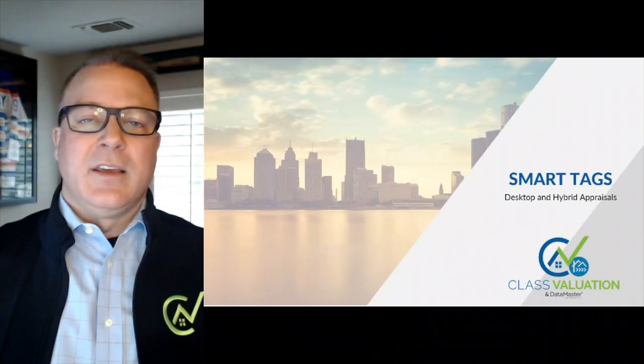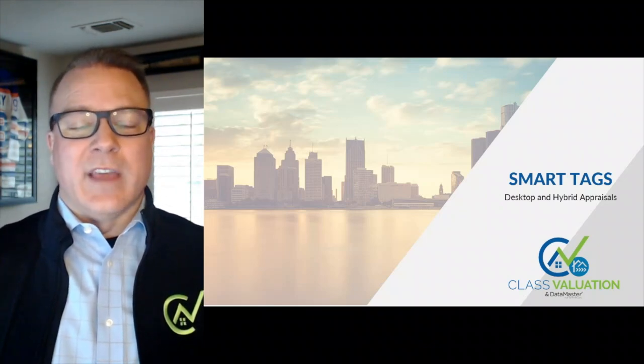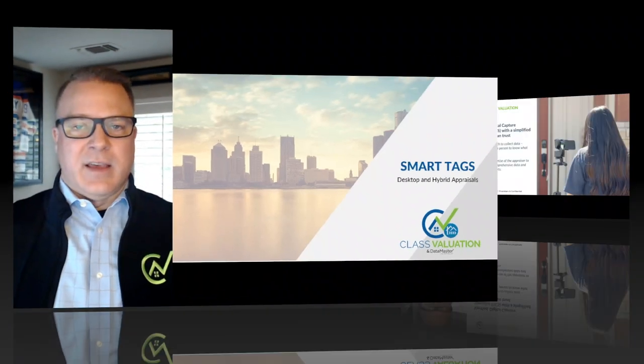Today, we are going to talk about smart tags. What are they? What do we do with them? And who can create them?